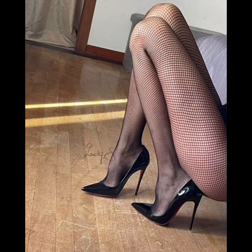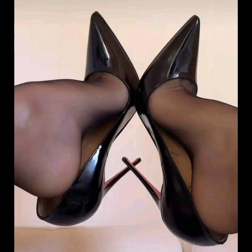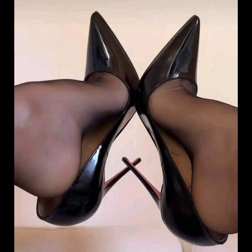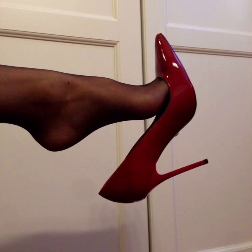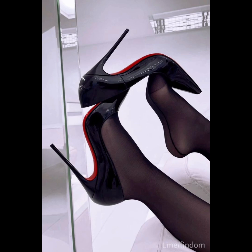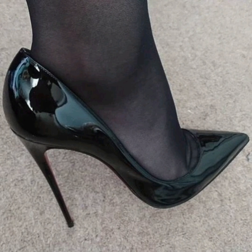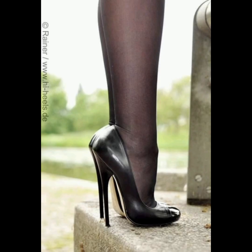Lastly, let's dive into boots. From ankle boots to over-the-knee styles, boots are a fantastic way to add edge to your outfit while keeping your feet warm and cozy. Ankle boots are incredibly versatile — they work well with everything from jeans to skirts. If you are braving colder weather, knee-high boots are a stylish choice that offer extra coverage. And for those who love a bit of rockstar flair, combat boots are your best bet.